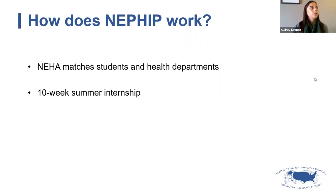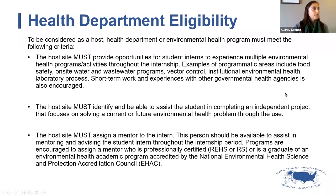Once everyone is matched, the student completes a 10-week internship at the health department over the summer. The applications we are currently accepting would be for internships in summer of 2021.